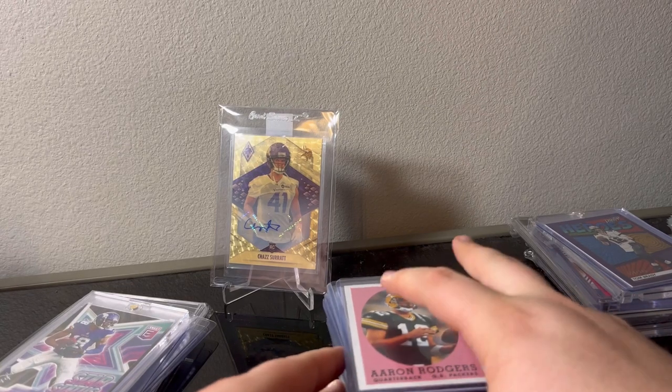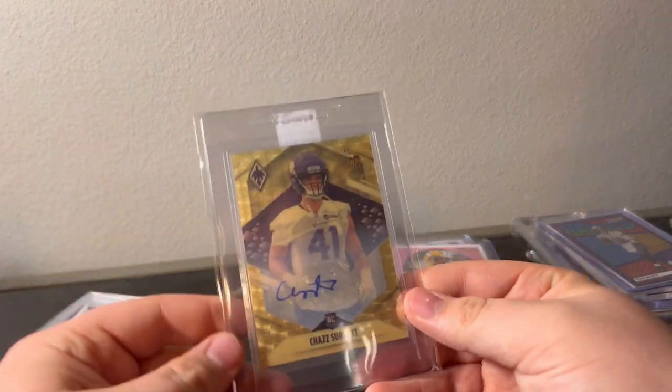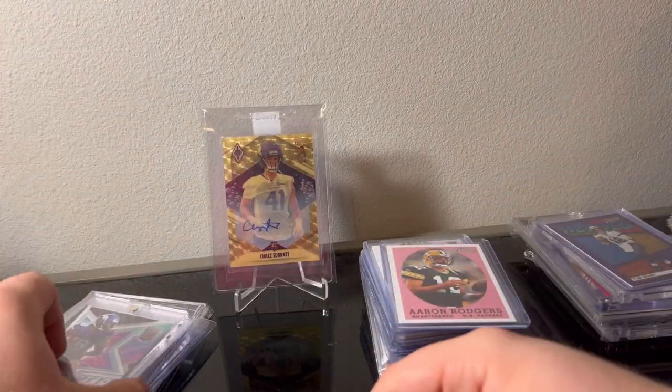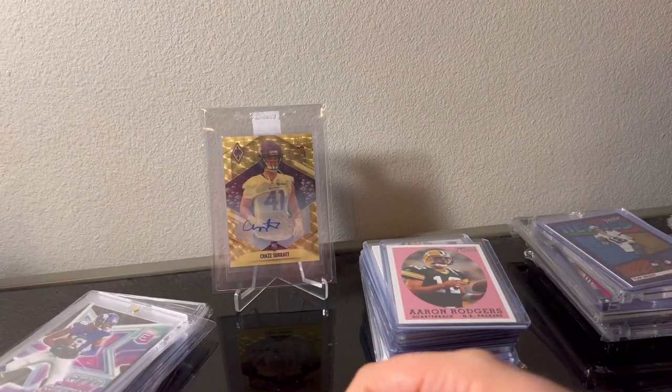Got this in a recent mail day — Chas Phoenix 101. Yeah, I appreciate you guys watching. What was your favorite card? I like this Jefferson I picked up. Appreciate it.